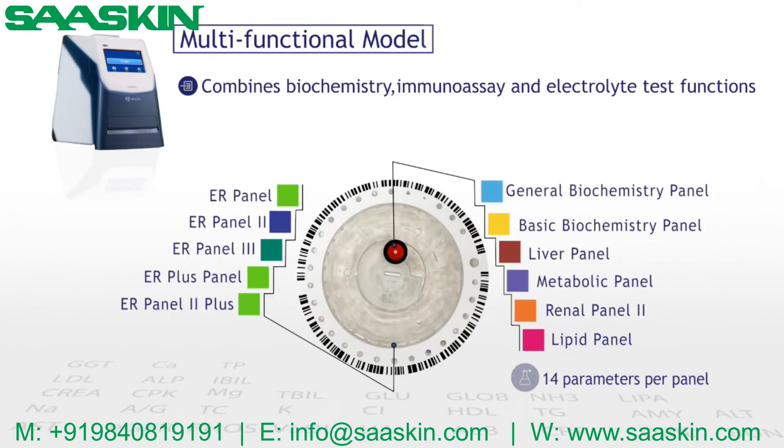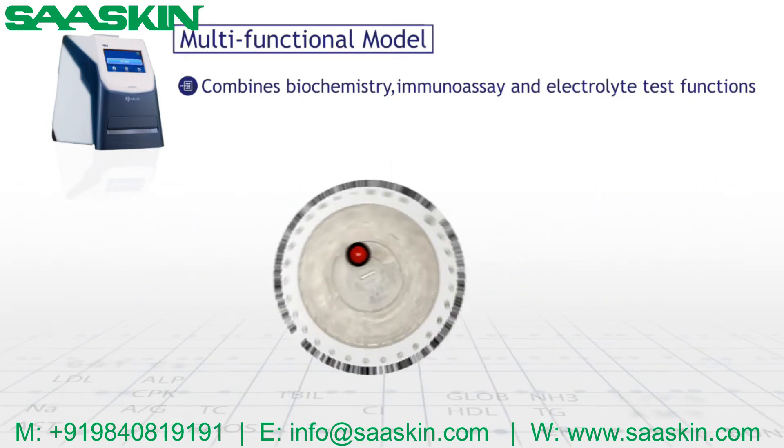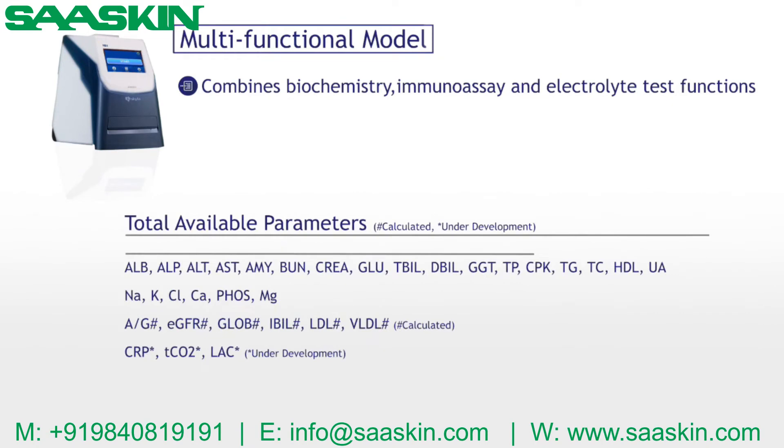Up to 14 test parameters in a reagent panel. Moreover, we have developed a variety of reagent panels in accordance with medical testing needs.